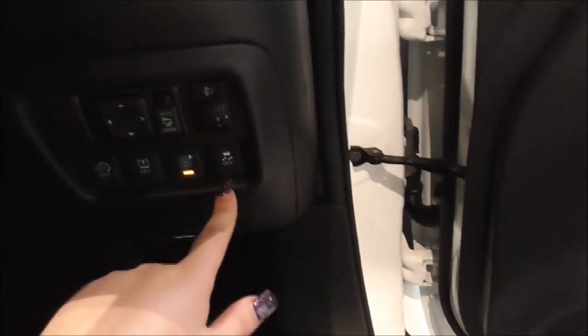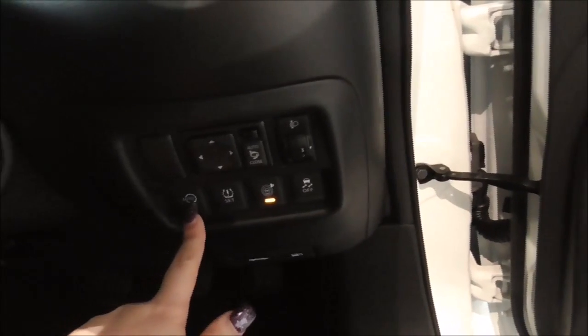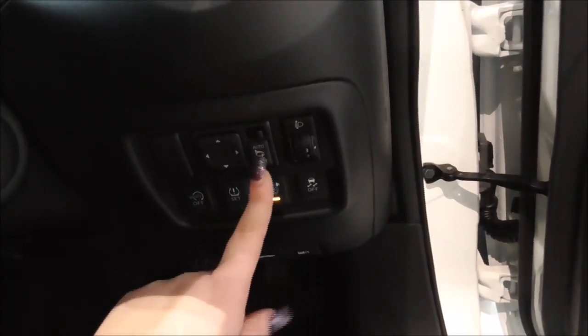Just here you have your electric windows front and back. Moving on inside the vehicle, you also have your traction control and your stop-start system, which is very economical when you're stuck in traffic or stationary. Just up above you also have your electric mirror adjustments.